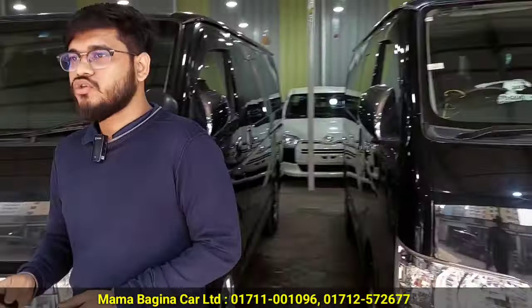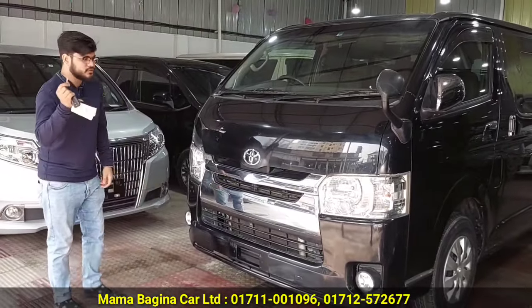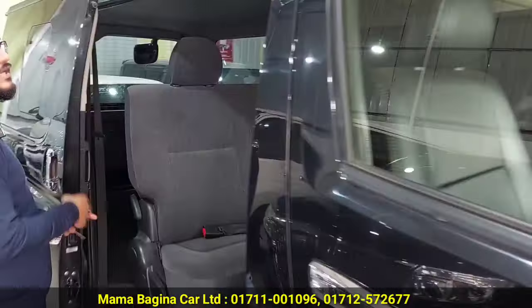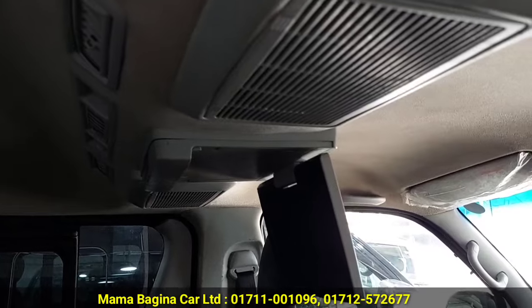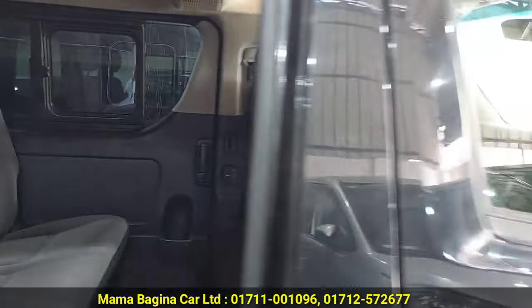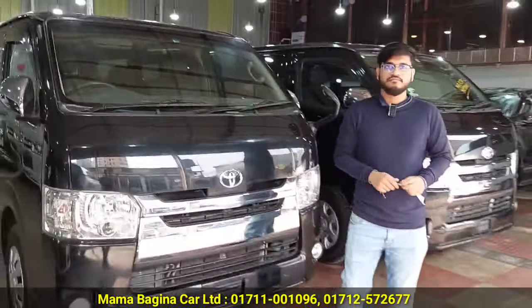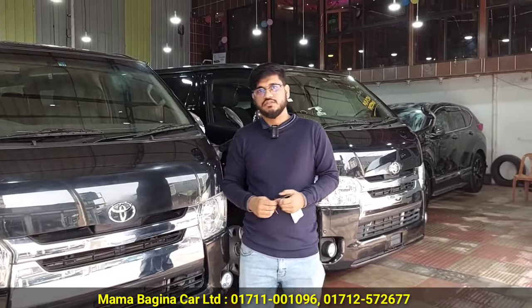What are the features of this one? The features include ceiling TV from Japan and our infotainment system. This is just the difference between the two. We have push-start and key-start options. The price difference is about 5,000. The key-start is 35,000 and the push-start is also around 35,000 with an upgrade.